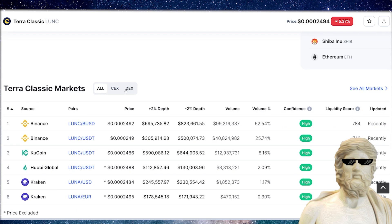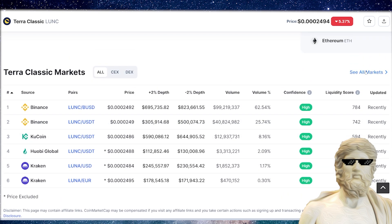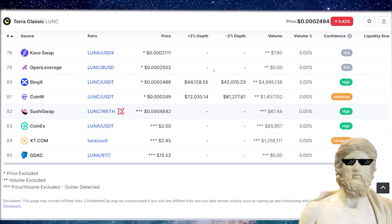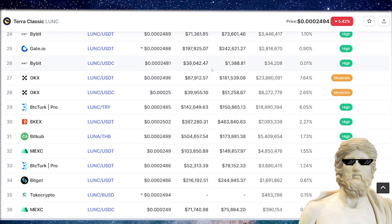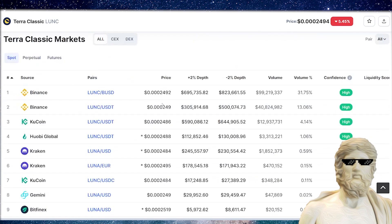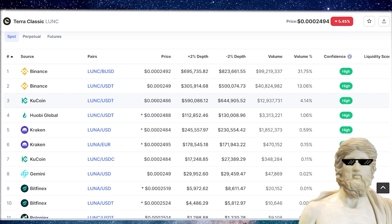We do have the 0.2% tax online, but we want to see KuCoin, we want to see Kraken, and we want to see all these other exchanges contribute to the burn of Luna Classic as well. We want this to be a community effort from all the crypto exchanges. There's a ton of crypto exchanges out there, and a lot of them have volume going through for Terra Classic — lots in the millions — and we want them to mirror what Binance is doing.